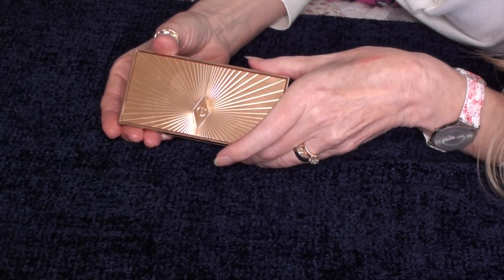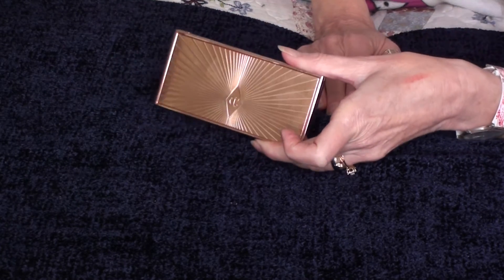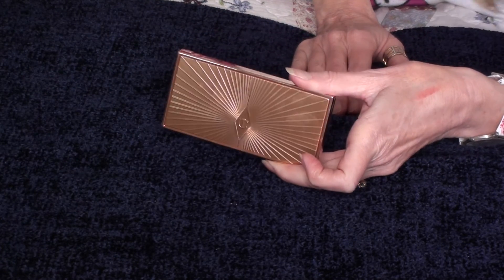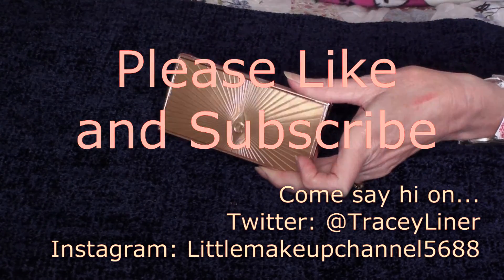I don't want to keep you all day because I know it's getting long, so I'll say goodbye for now. Thank you guys so much for watching, I appreciate it so much. Take care and I'll see you soon — bye bye for now.